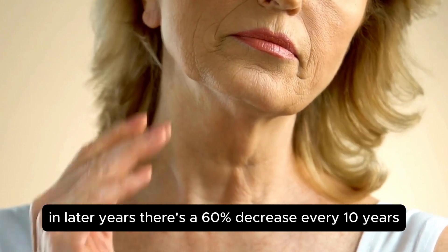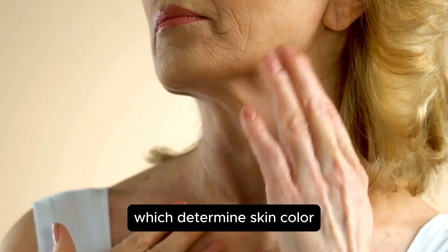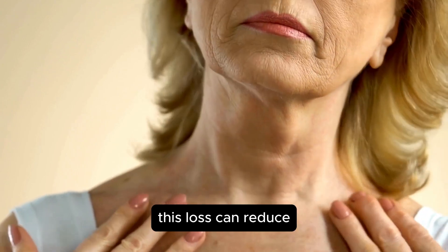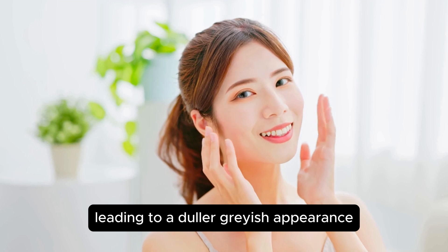In later years, there's a 6–8% decrease every 10 years in the number of melanocytes, which determine skin color. This loss can reduce the skin's ability to protect itself from the sun, leading to a duller, grayish appearance.